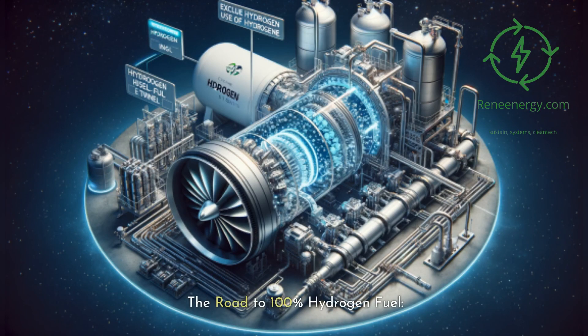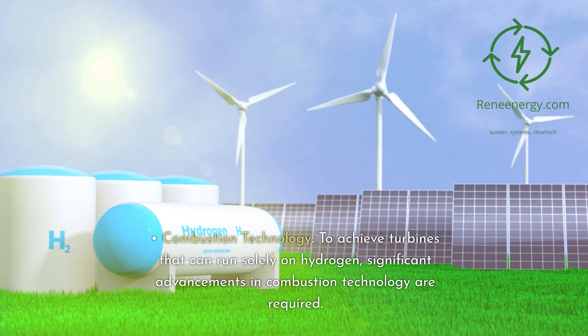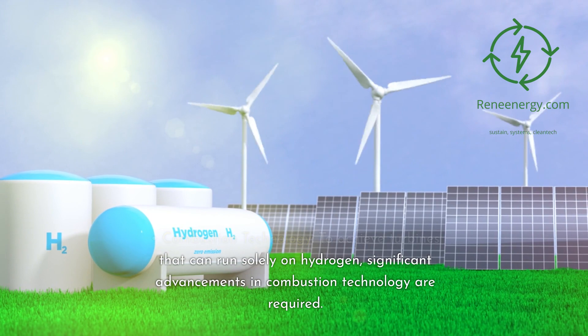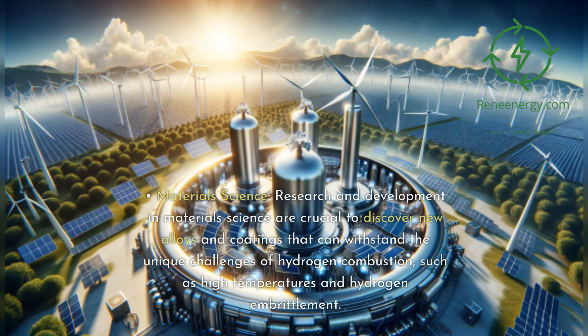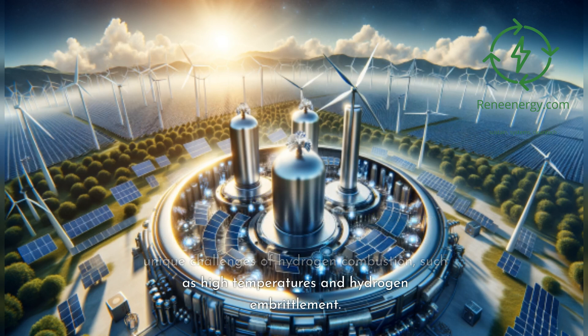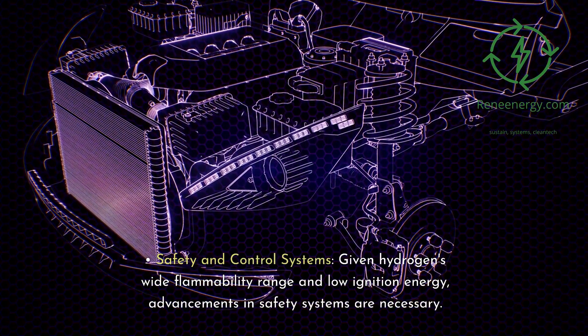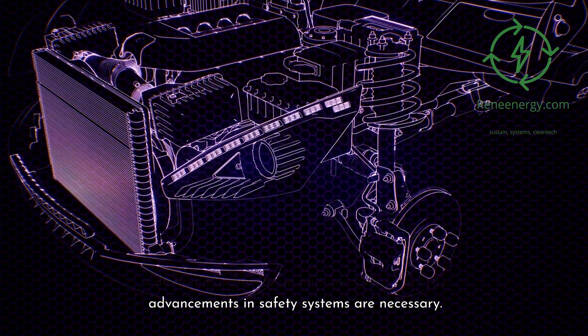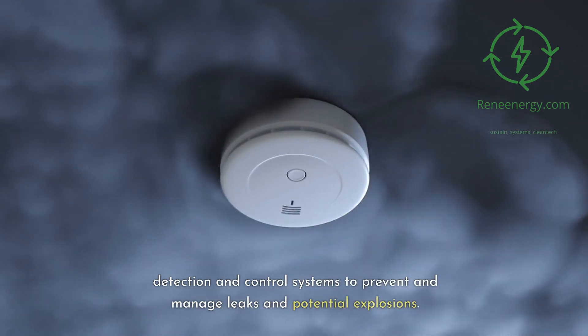The road to 100% hydrogen fuel. Technological advancements: To achieve turbines that can run solely on hydrogen, significant advancements in combustion technology are required, including developing combustors that can handle hydrogen's high flame speed and temperature while minimizing NOx emissions. In materials science, research and development are crucial to discover new alloys and coatings that can withstand high temperatures and hydrogen embrittlement. Given hydrogen's wide flammability range and low ignition energy, advancements in safety systems are also necessary, involving more sophisticated detection and control systems to prevent and manage leaks and potential explosions.